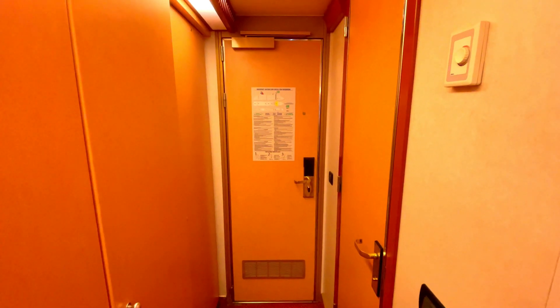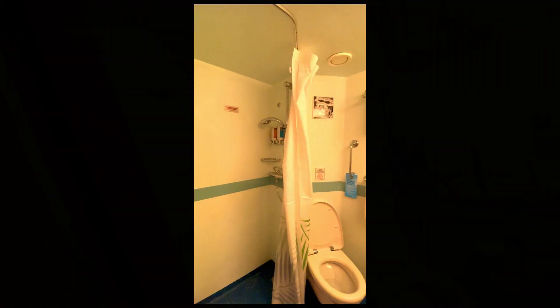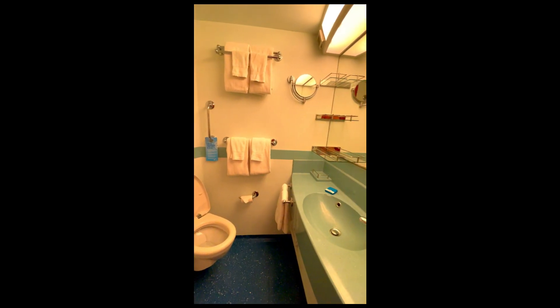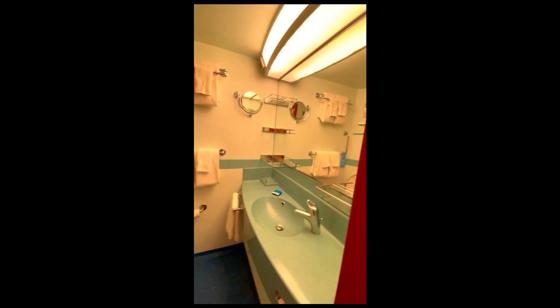Once inside the cabin you see the safety info on the back of the door. Let's take a brief look at the bathroom. As you enter, the shower is on the left with the typical shampoo and body wash dispensers. The toilet, towels, and sink are directly in front of you. There is ample counter space and shelving for a week-long cruise.